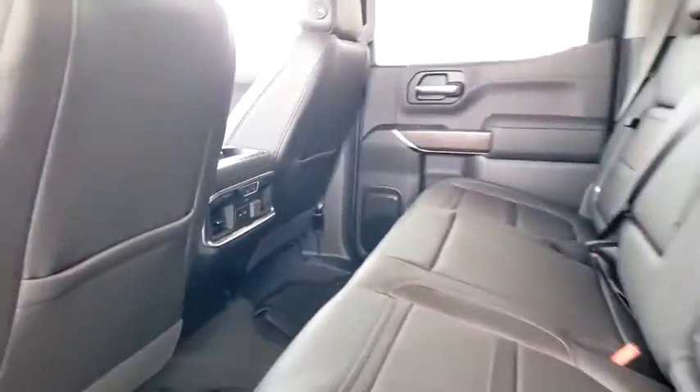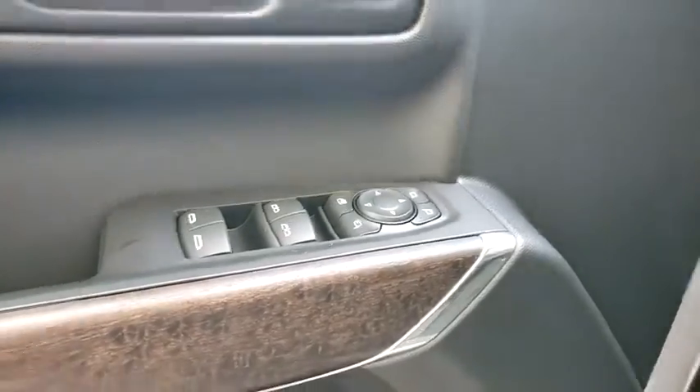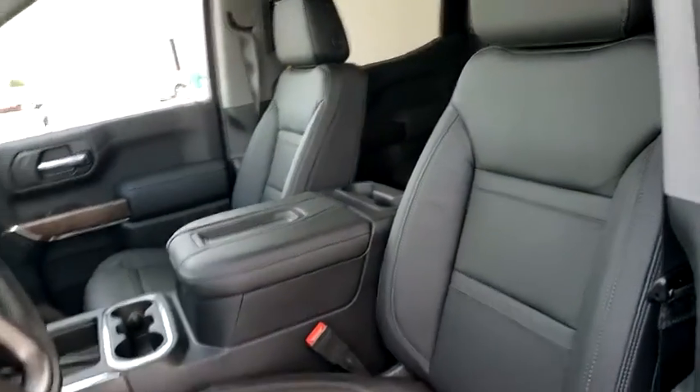floor mats, universal garage door opener, active suspension system, security system, trip computer, heated front seats, heated steering wheel, electronic stability control, compass, power windows.